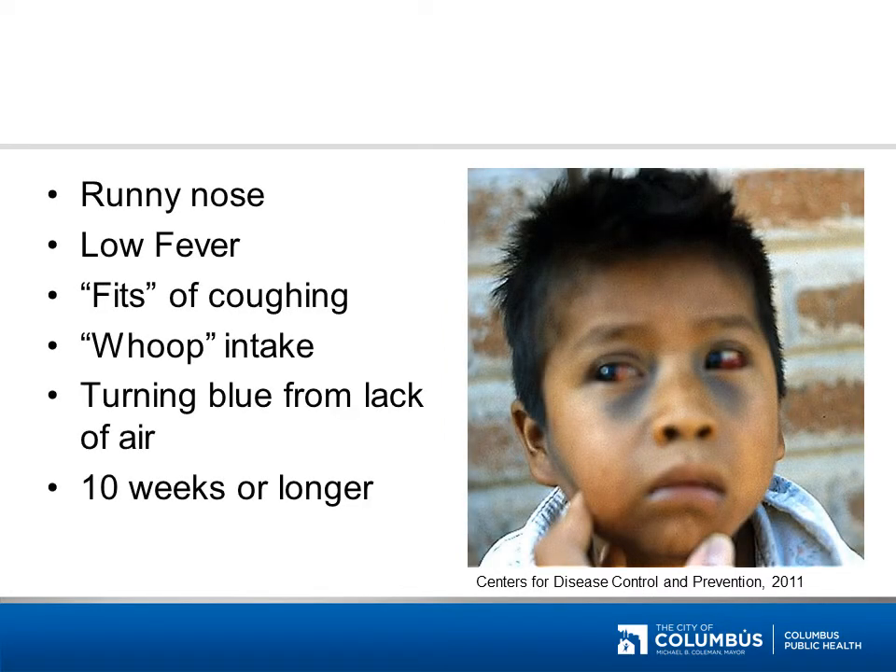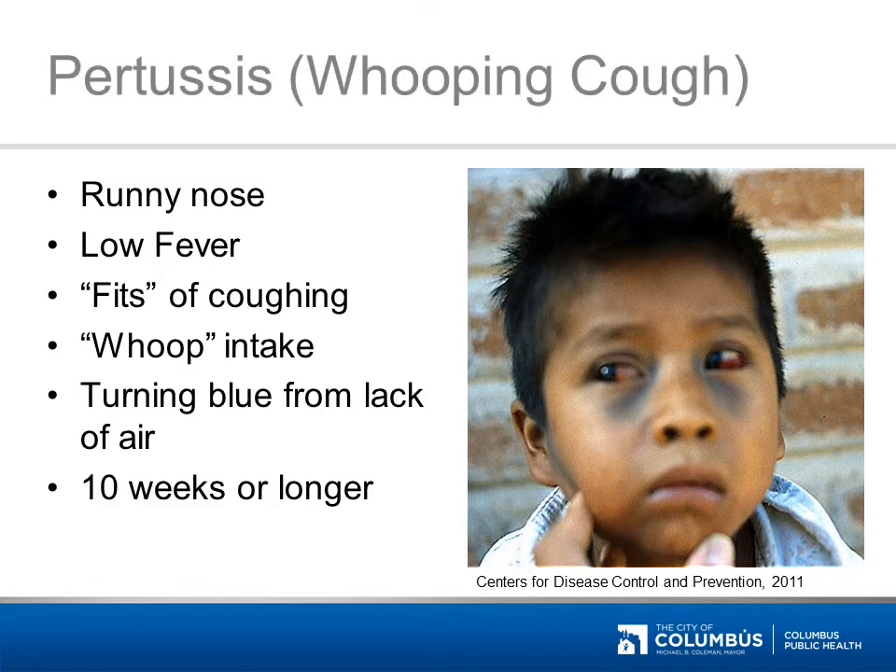This disease may show as a runny nose, low fever, fits of coughing, a whoop sound when breathing in, or turning blue from lack of air. It also may last 10 weeks or longer, giving it the name of the 100-day cough. The answer is pertussis, or whooping cough.